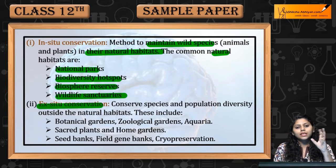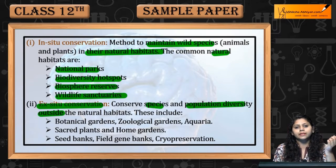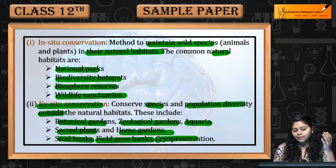Ex-Situ Conservation conserve karega species ko, population density ko, outside the natural habitats. They include Botanical Gardens, Zoological Gardens, Aquaria, Sacred Plants, Home Gardens, Seed Banks, Field Gene Banks, and Cryopreservation.